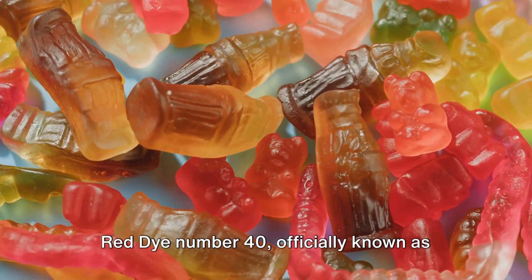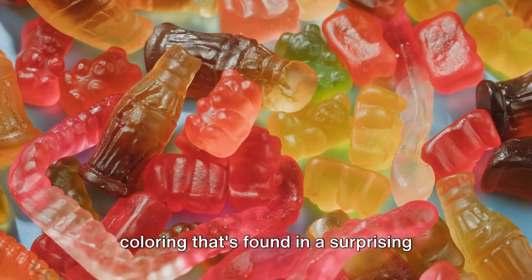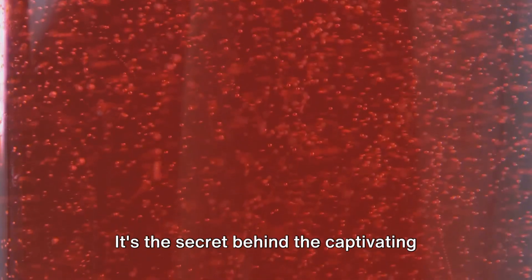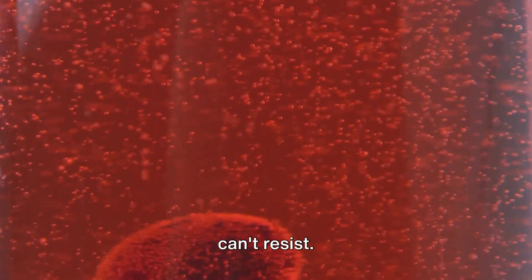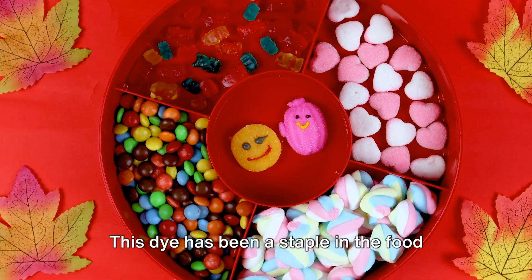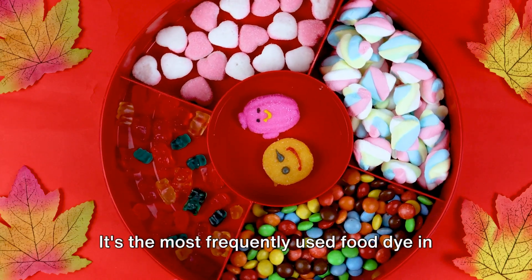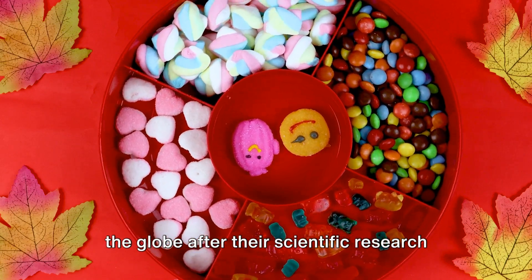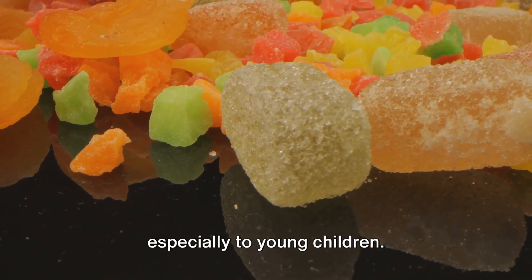Red Dye No. 40, officially known as Allura Red AC, is a synthetic food coloring found in a surprising number of edible items in the USA. It's the secret behind the crimson of your gummy bears, the fiery hue of your hot sauce, and that fizzy soda you can't resist. This dye has been a staple in the food industry for decades — it's the most frequently used food dye in the United States, and also one of the most banned additives in Europe and across the globe after scientific research indicated it could be harmful to health, especially to young children.